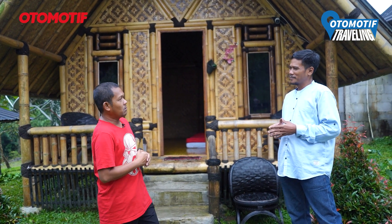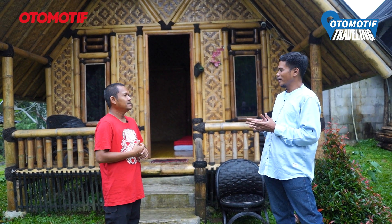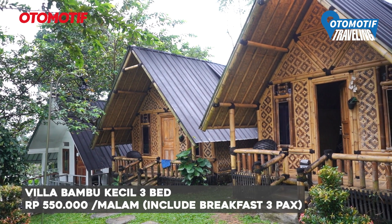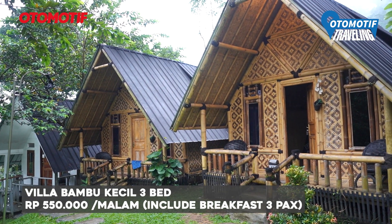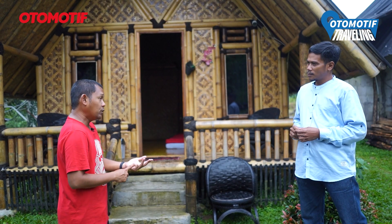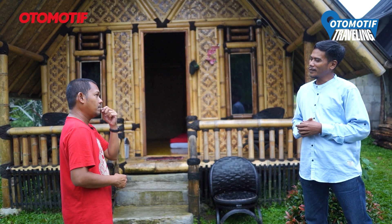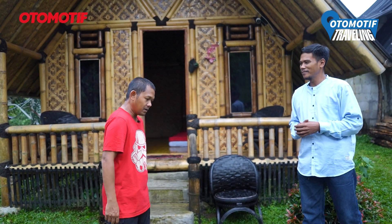Mengenai harga, mudah-mudahan cukup affordable. Kita starting weekend dan weekday sama — 550 ribu rupiah per malam, sudah dengan breakfast. Boleh ya kita lihat yang medium?